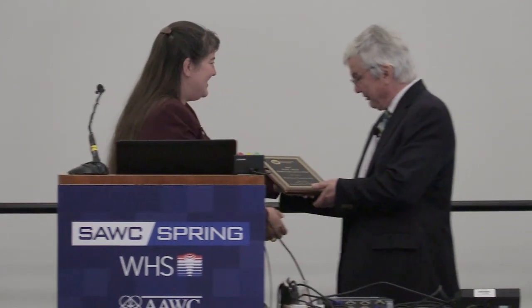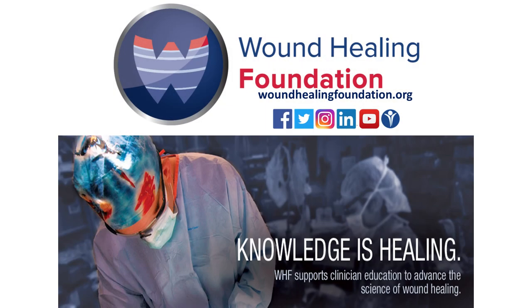Thank you very much. On behalf of the Wound Healing Foundation Board of Directors, we'd like to thank you for being our 2017 Hunt Lecturer and present you with this plaque.